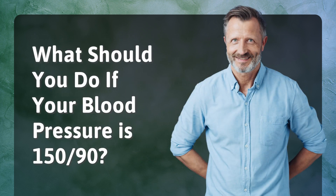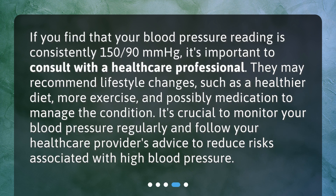What should you do if your blood pressure is 150/90? If you find that your blood pressure reading is consistently 150/90 mmHg, it's important to consult with a healthcare professional. They may recommend lifestyle changes such as a healthier diet, more exercise, and possibly medication to manage the condition.